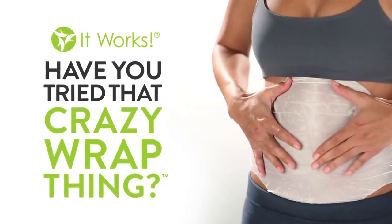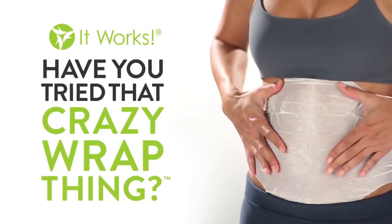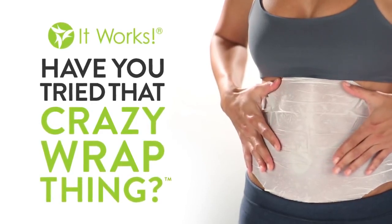Hi, my name is Cammie, and I'm so excited that you're interested in trying that crazy wrap thing. Maybe you're here because you're asking yourself, what on earth is this wrap? How do I use it, and what's it going to feel like?